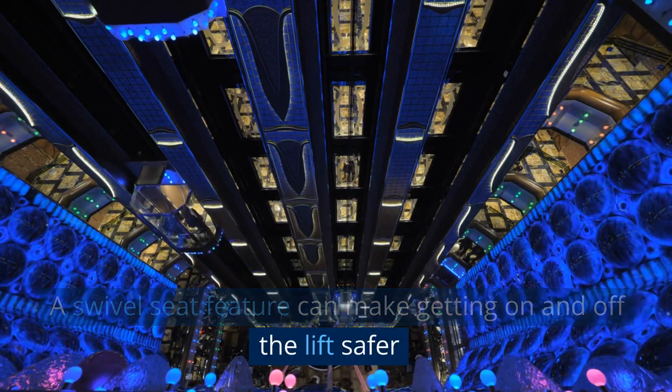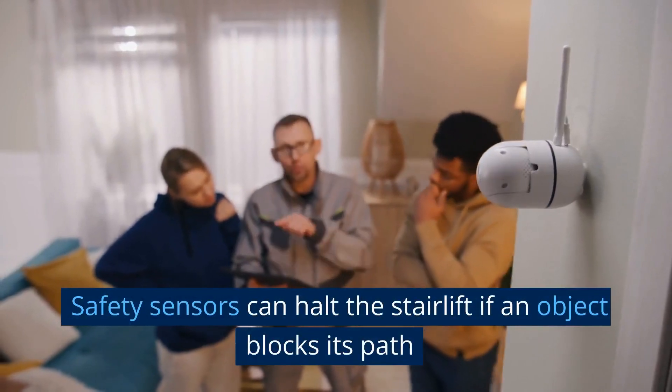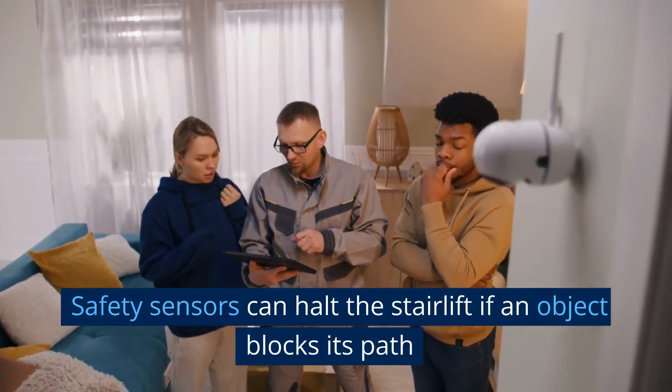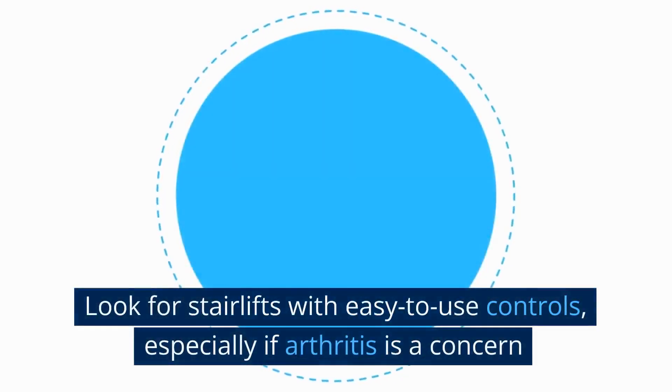Consider comfort: models with padded seats and adjustable heights increase satisfaction. A swivel seat feature can make getting on and off the lift safer and easier, which is especially important for users with limited mobility.